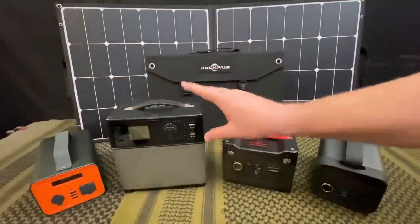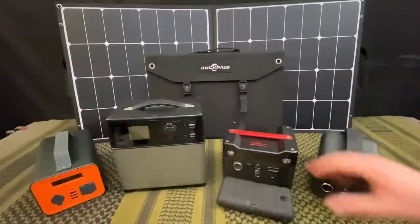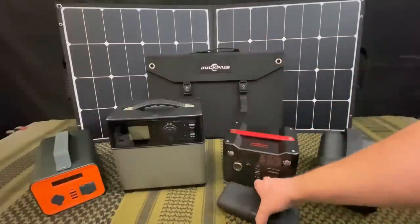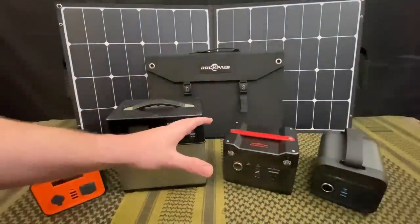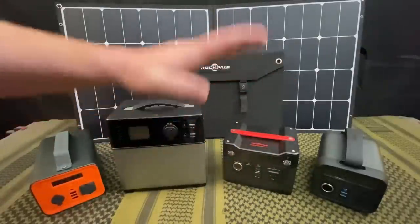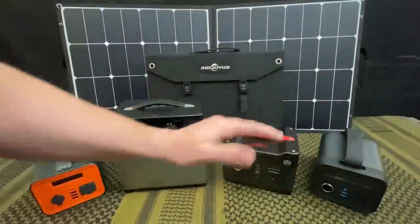Moving on to personal or single-person power stations — this is my personal category. Compared to an external battery, these are really small with handles, easy to pick up, usually weighing anywhere between 4 to 17 pounds. They are substantially bigger because they have a higher capacity, ranging anywhere between 150 watt-hours all the way up to about 300 watt-hours for personal use. Once you jump into 500 watt-hours or higher, I start putting that into a family or household size unit.